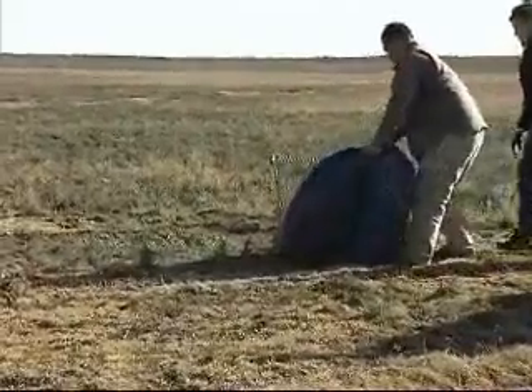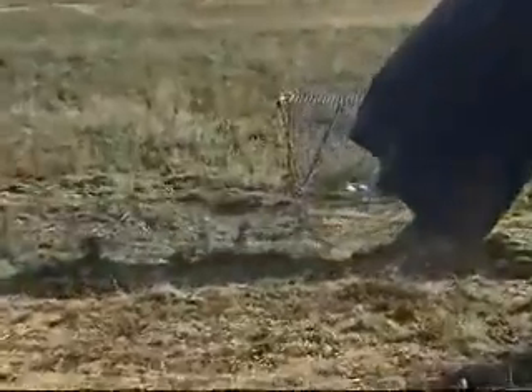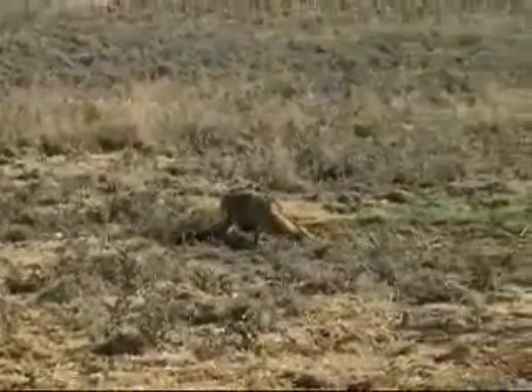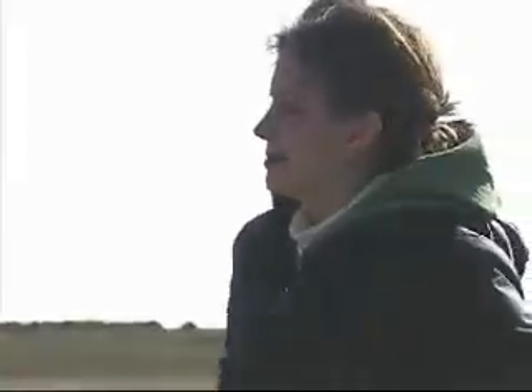But the fox wasn't interested in leaving, so 20 minutes later Jan gave him some encouragement. It was good to see him running off into the veld.